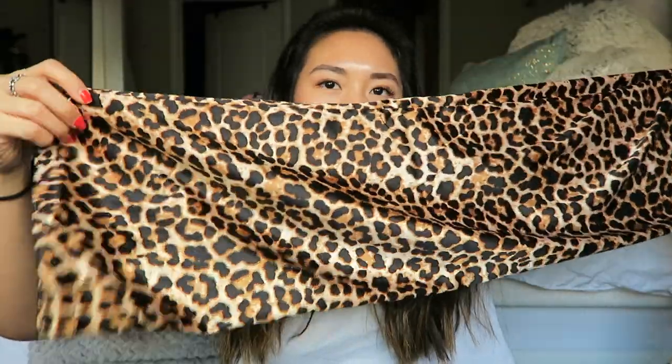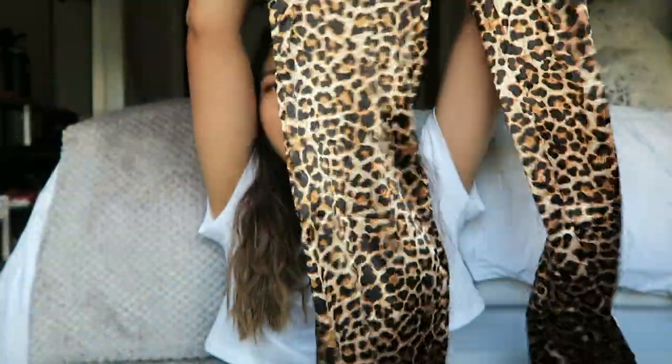Next pants I have are these really pretty cheetah print flared pants, and they're like a silky material. I got these from ASOS — they're the Naked brand. They just look like this and they're so cute.